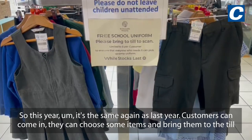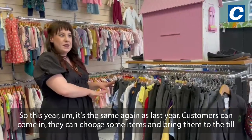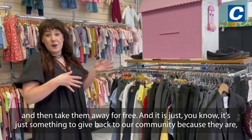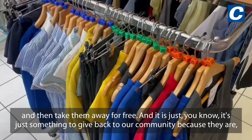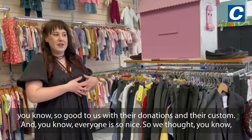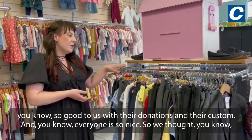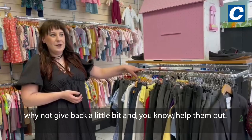So this year it's the same again as last year — customers can come in, choose some items, bring them to the till, and take them away for free. It's just something to give back to our community, because they are so good to us with their donations and their custom. Everyone is so nice, so we thought, why not give back a little bit and help them out.